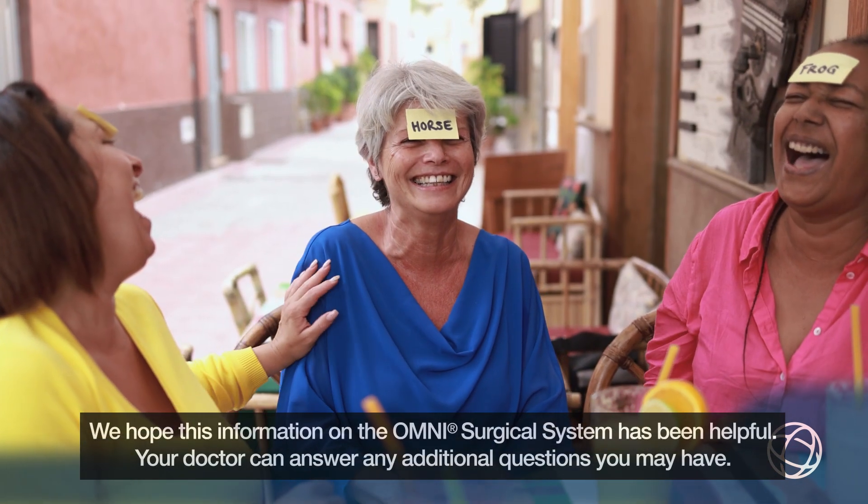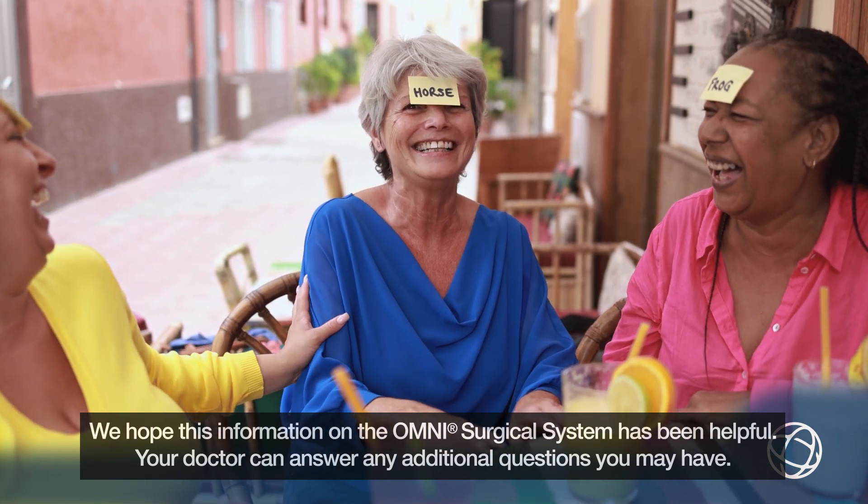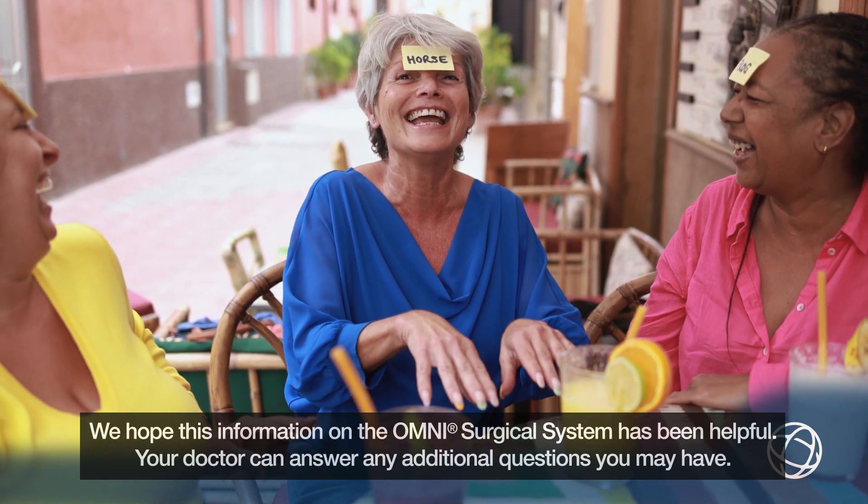We hope this information on the Omni surgical system has been helpful. Your doctor can answer any additional questions you may have.